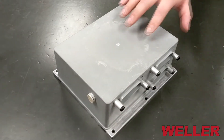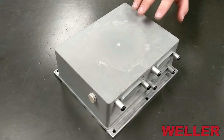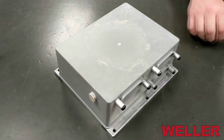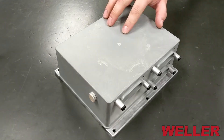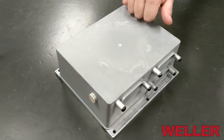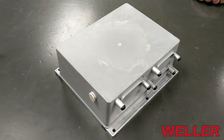Continuing with quality and our Select ECM example, we use all new hardware and all new seals during the remanufacturing process. To alleviate the problem of corrosion on the original aluminum case, we've developed a polymer case that has no sealing problems like the original case had.